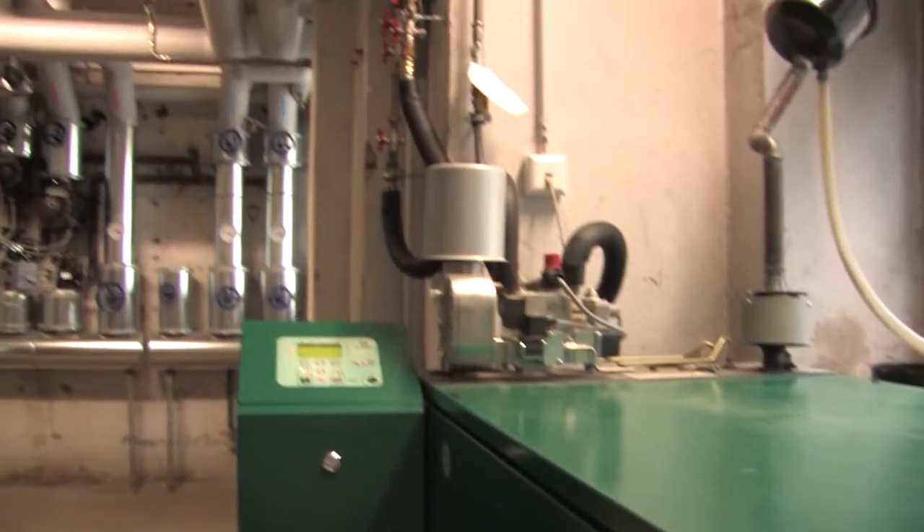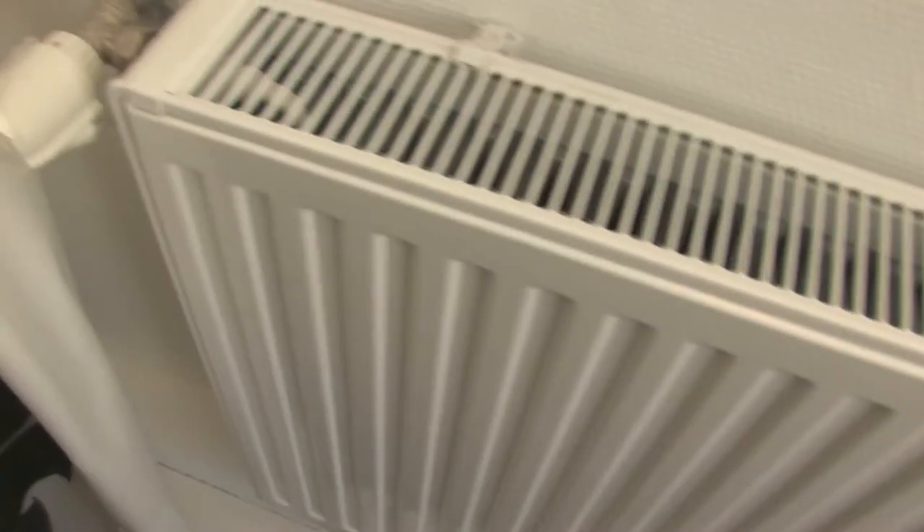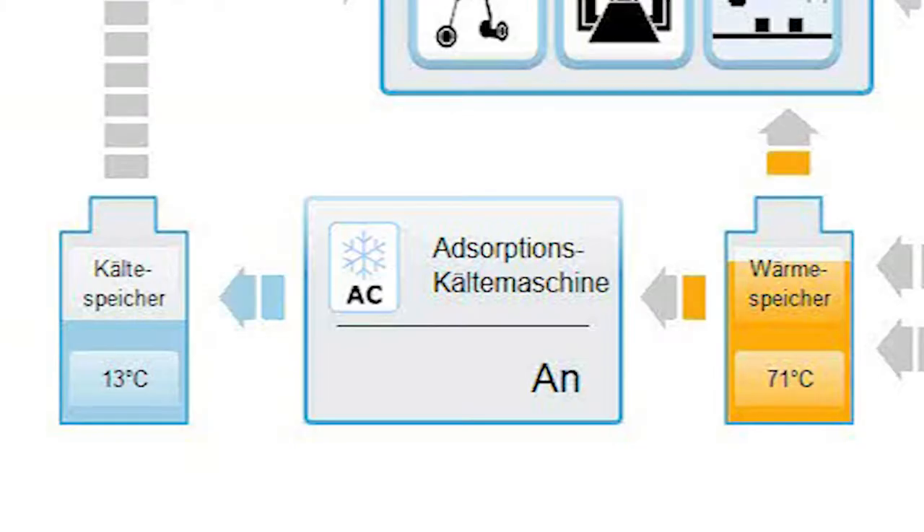Additionally, a combined heat and power system provides thermal energy, used for heating in winter and for driving an absorption refrigerator, cooling our offices and laboratories in summer.